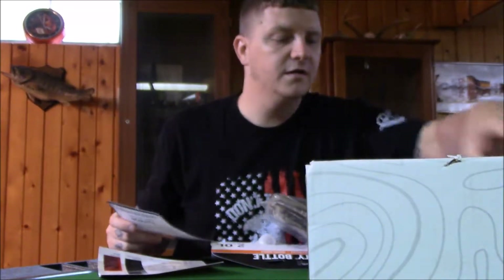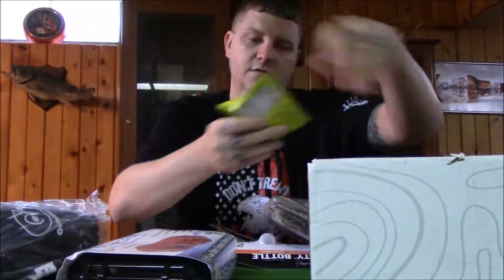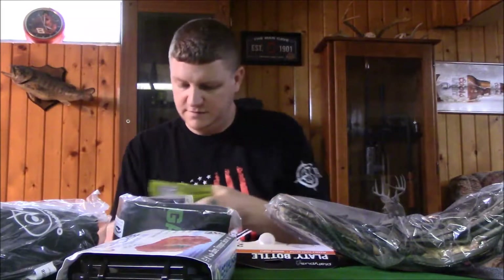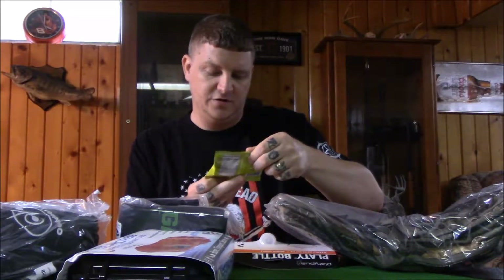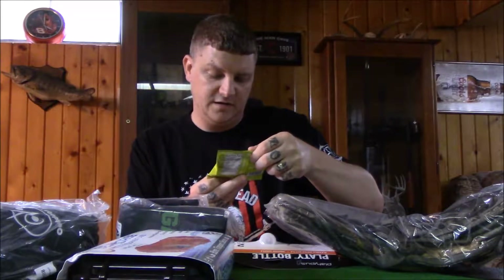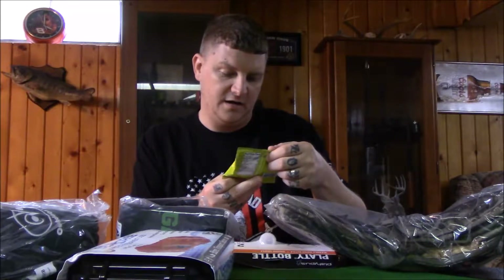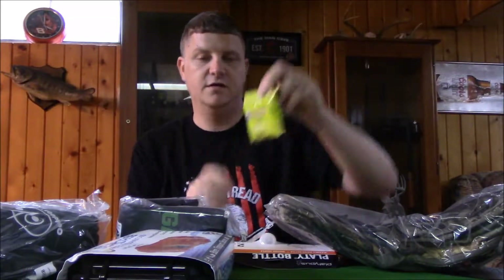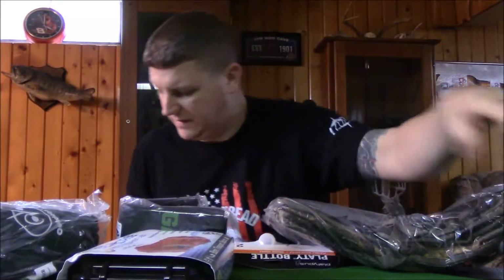The first thing we get is Honey Stinger energy chews with vitamin C and caffeine from white tea. Contains 95% organic ingredients made with organic honey. These are energy chews and they valued those at $2.49.